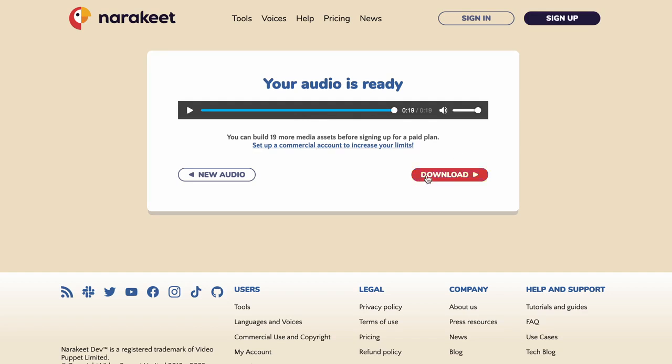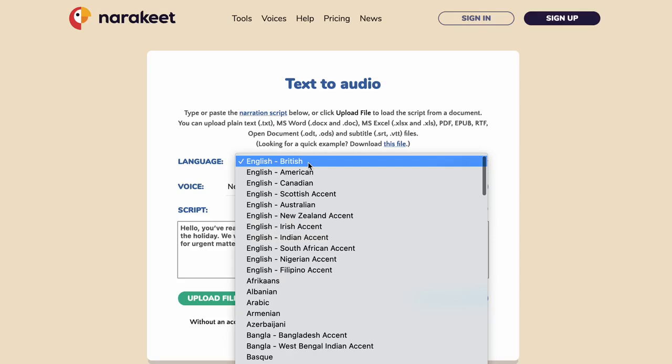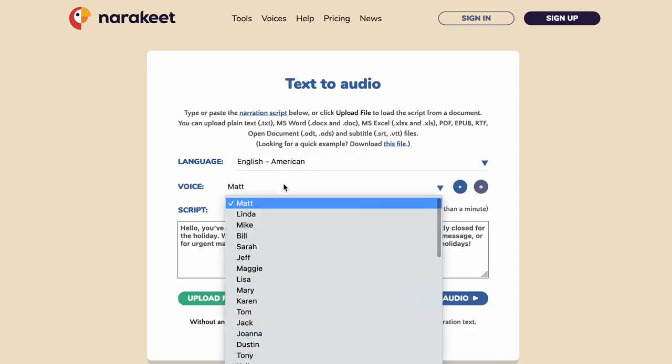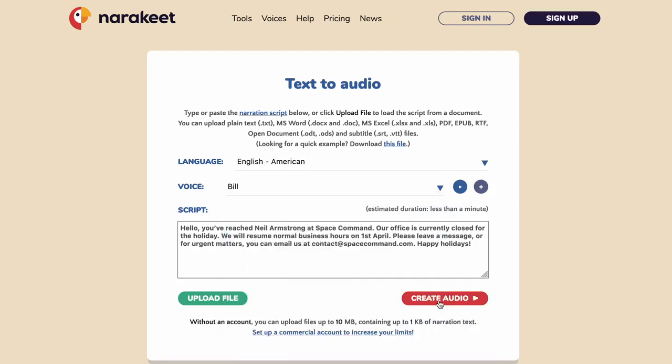If you like the message, click the Download button to transfer the recorded file to your device. You can then upload it to your voicemail. Alternatively, click the New Audio button to change the voice or edit the message. You can select a different accent or language in the Language box, then choose a different voice reader from the voice box. Use the Create Audio button to make a new message.